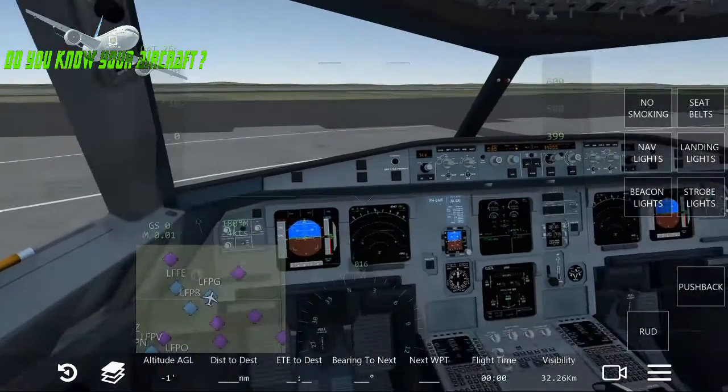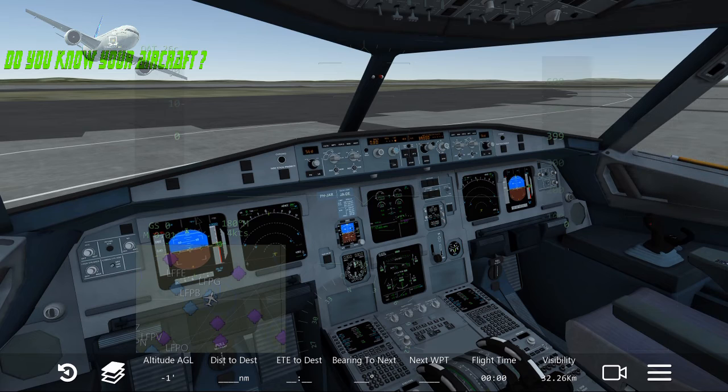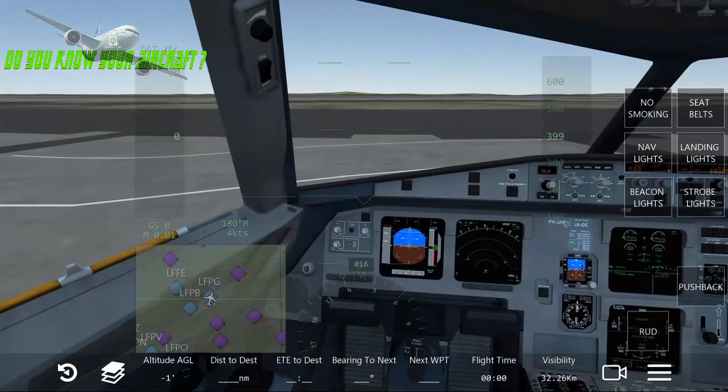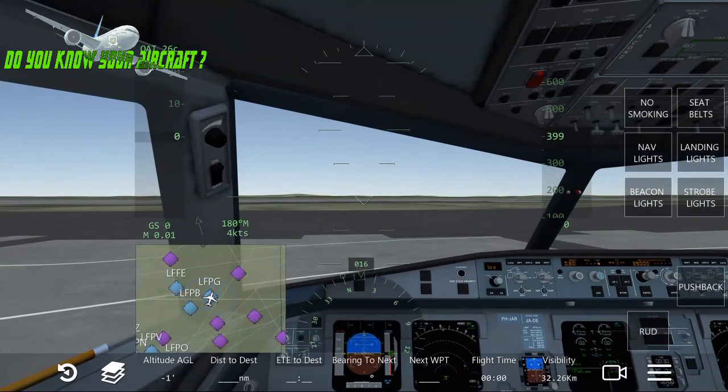In the cockpit, this aircraft has space for only two crew members — the captain and the co-pilot. In terms of passenger capacity, the maximum is 136 passengers.